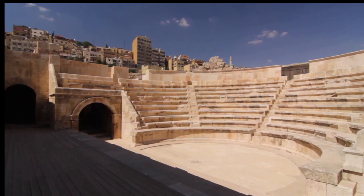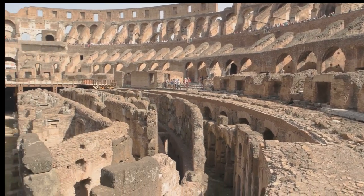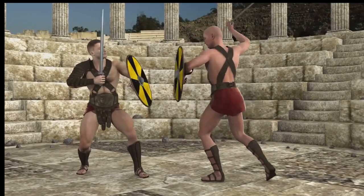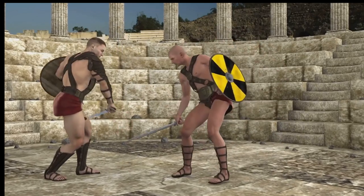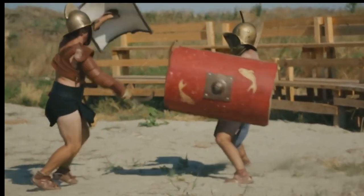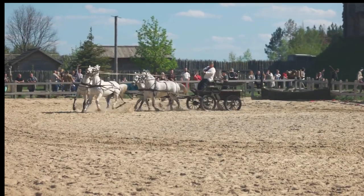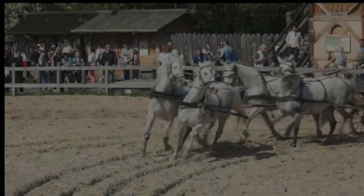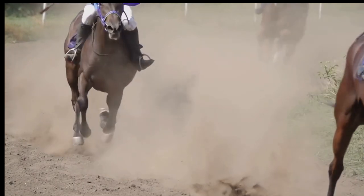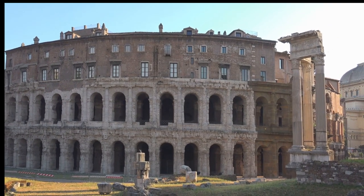The amphitheater of El Gem was more than just an architectural marvel. It was a stage for grand spectacles, a place where the Roman thirst for entertainment reached its zenith. Gladiatorial contests — brutal yet captivating displays of skill and courage — were the main attraction. Armed with swords, nets, and tridents, gladiators battled each other, or wild animals, to the delight of the roaring crowd. The preparation for these games was intense, with gladiators training rigorously to perfect their skills. Victorious gladiators were celebrated, their names echoing through history as symbols of strength and bravery. The amphitheater roared with the cheers of spectators as the games unfolded in a spectacle of blood and sand.